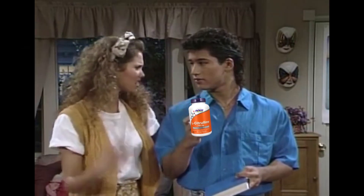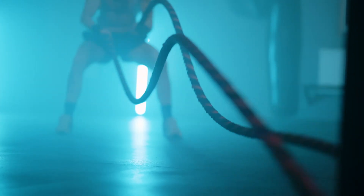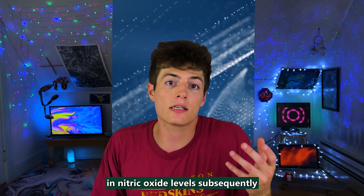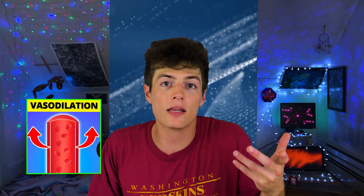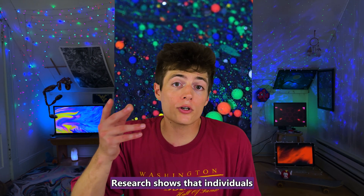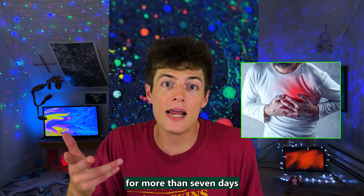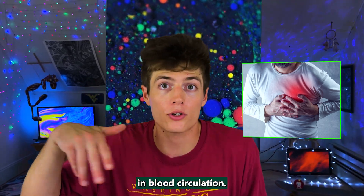Some individuals use citrulline to treat erectile dysfunction due to its ability to dilate blood vessels and boost circulation. It doesn't work as well as drugs like Viagra, but it's still a safe over-the-counter option. Moreover, taking citrulline supplements can benefit your exercise and performance output, mostly because the improvement in nitric oxide levels subsequently increases vasodilation and blood flow, widens the arteries, and lowers blood pressure. Research shows that individuals who have heart disease and consume citrulline for more than 7 days had noticeable improvement in blood circulation.